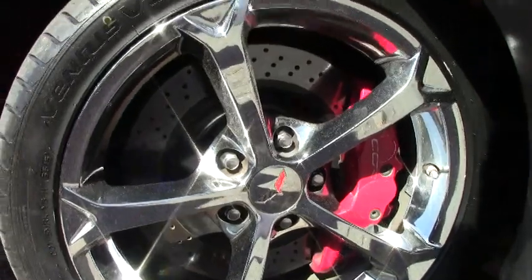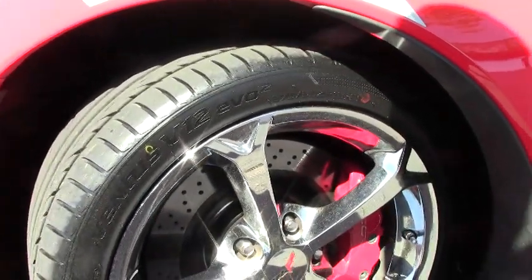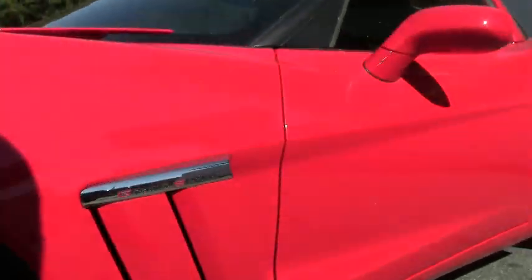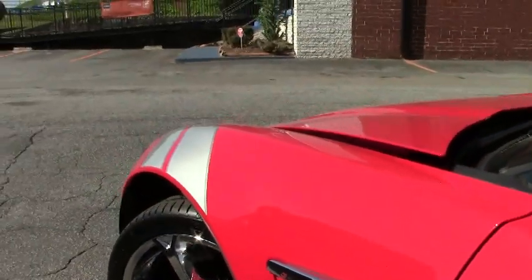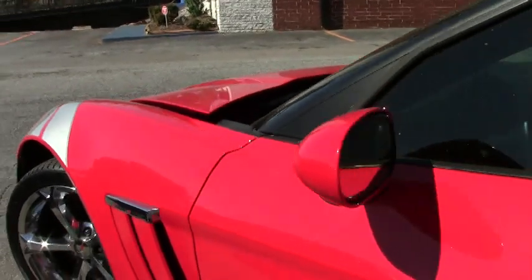As you can see, brand new V-rated, speed-rated tires, chrome wheels, and very, very rare silver headlights.